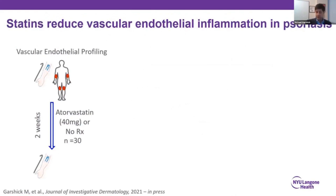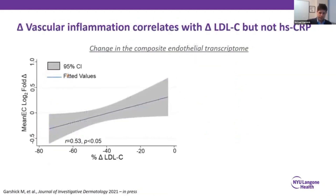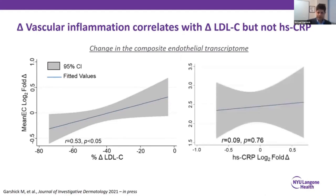As a preventive cardiologist, I'm also deeply interested in statins. We randomized psoriasis patients to 40 mg of atorvastatin or no treatment for two weeks and looked at the vascular endothelial transcriptome before and after. Similar to our aspirin study, we saw a significant reduction in the composite vascular endothelial transcriptome after two weeks of atorvastatin. We noticed that the greater the reduction in LDL, the greater the improvement in vascular endothelial health — in direct contrast to changes in CRP, where we did not see much of a relationship between degree of CRP reduction and improvement in vascular endothelial inflammation.